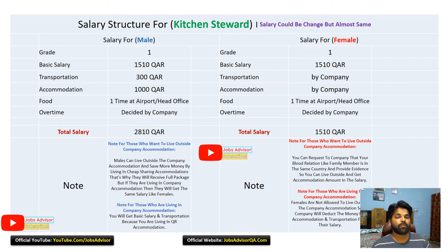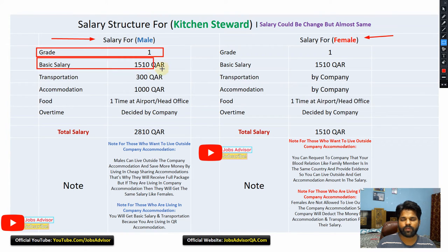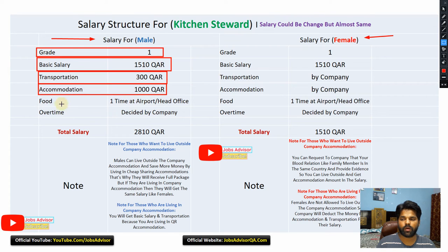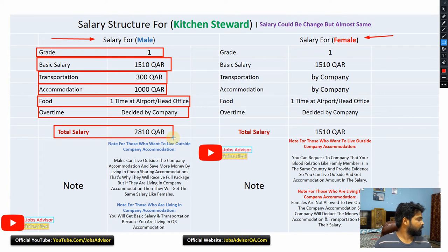Salary structure for kitchen steward — the salary could change but is almost the same. For male: basic salary is 1,510 QR, transportation is 300 QR, accommodation is 1,000 QR, food one time at the airport is free, and overtime is decided by the company. Total salary will be approximately 2,810 QR. Grade one positions will get less than 3,000 QR.